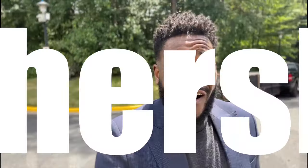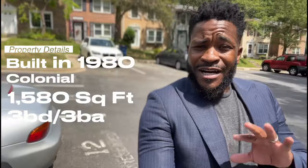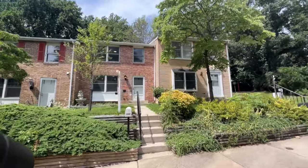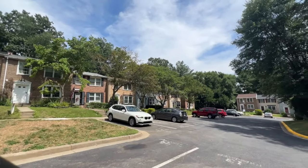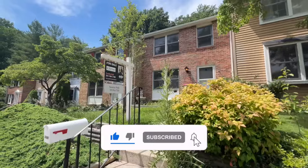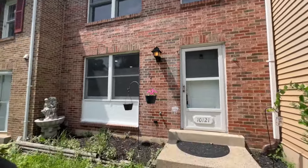We're here now in Gaithersburg at our second house in Montgomery County under $500,000 — we're in the beautiful neighborhood of Watkins Mill. This house has three bedrooms and three full bathrooms, listed at $415,000. I told y'all I was going to get you under five hundred thousand, and this is what we got. The neighborhood is nice and quiet. I always advise you to walk neighborhoods at night too, but you won't have any problems out here.